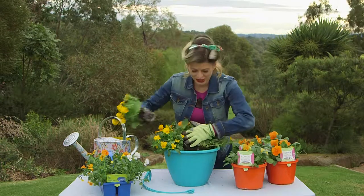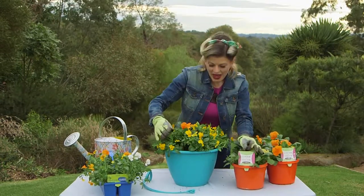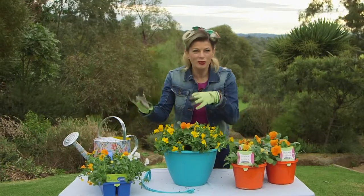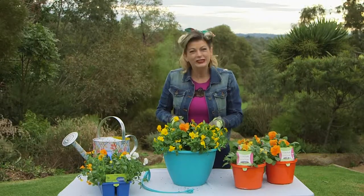Now toss in this season's brightest blooms like fiery orange pansies and sunshine yellow violas, which will continue to flower right through until the warmer weather hits in late spring. That's an eye-popping combo for a sunny spot.